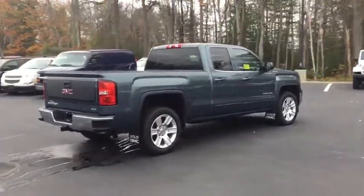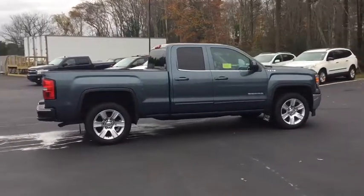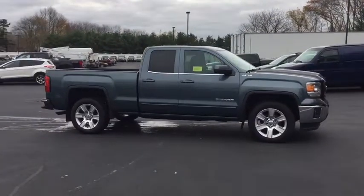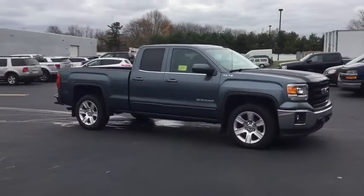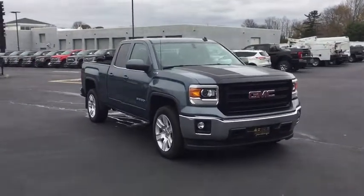Here are some of this vehicle's great options: steering wheel audio controls, keyless entry, traction control, anti-lock braking system, stability control, backup camera, leather-wrapped steering wheel, Bluetooth, adjustable steering wheel, power steering, cruise control, four-wheel disc brakes.